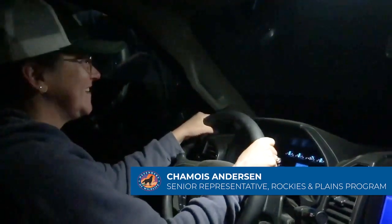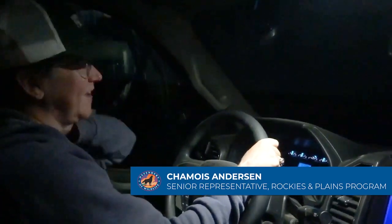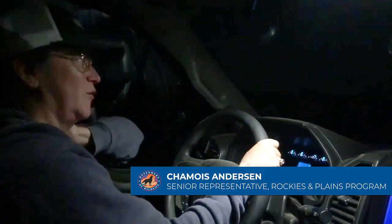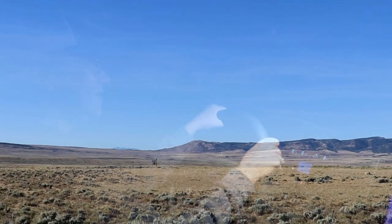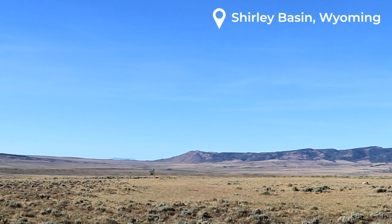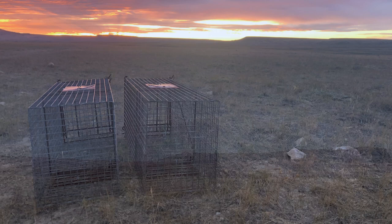My name is Shammi Anderson, senior representative with Defenders of Wildlife. It's about 4:30 in the morning and we're headed out to the Shirley Basin in Wyoming on BLM lands. We're going to check our swift fox traps.